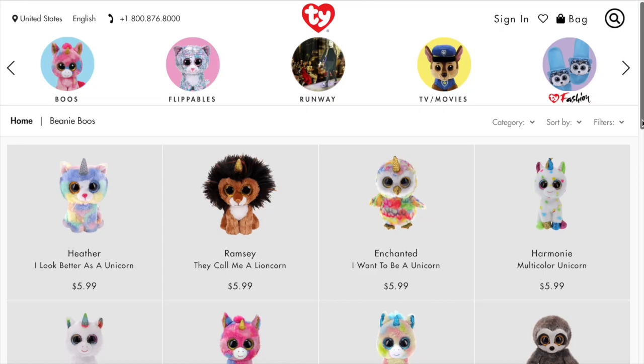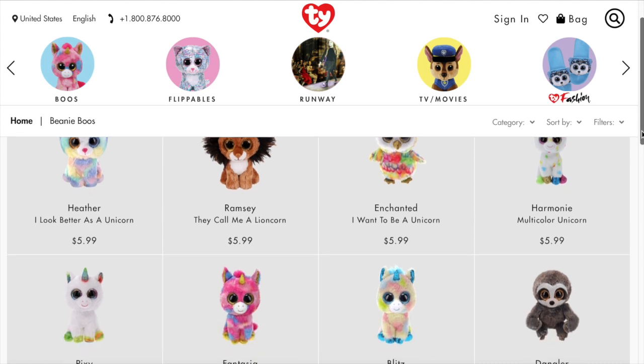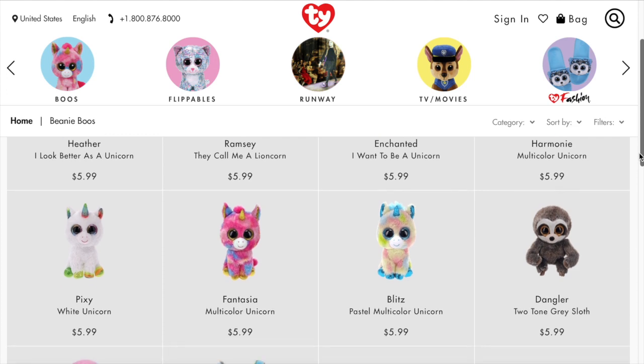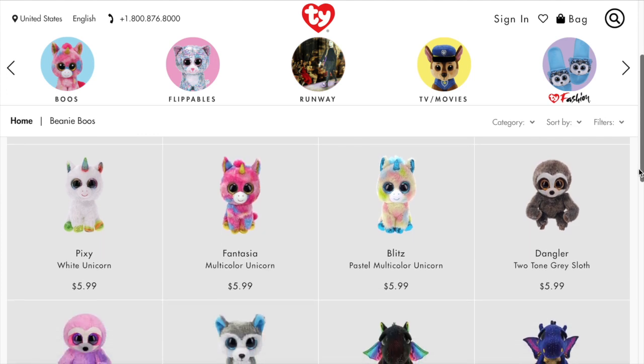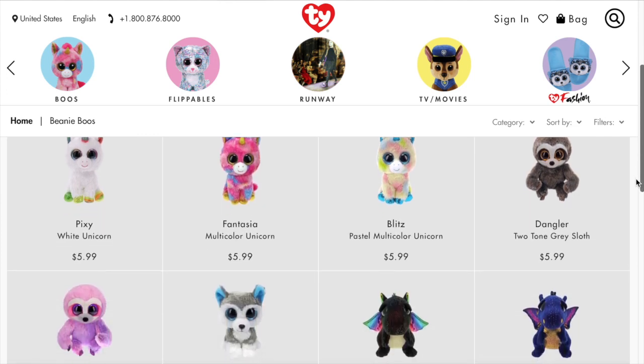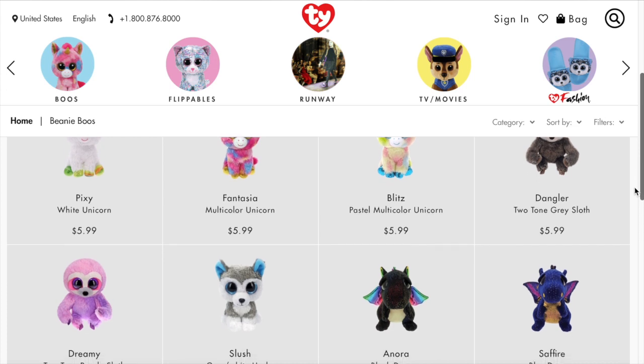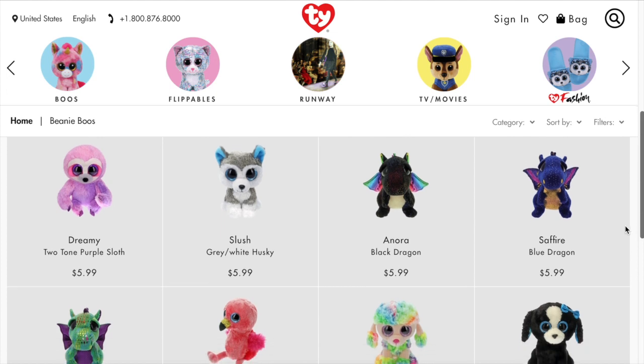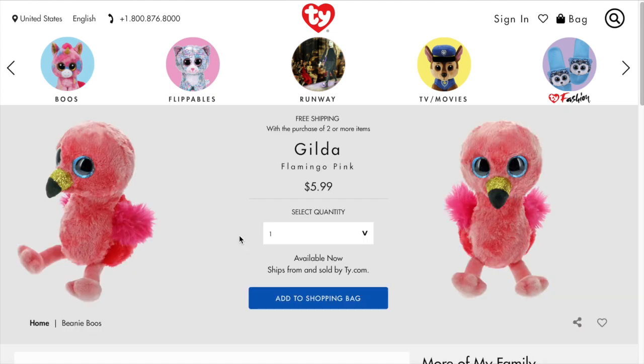I decided to add a pink flamingo buddy to create a picture of a pink flamingo mermaid with her pink flamingo bird companion. I turned to Ty — the company responsible for the Beanie Baby craze of the 90s where Beanie Babies were sold for hundreds of dollars before the market crashed. Ty is still around and still releasing new animals on their various product lines. Throughout the summer I saw Ty pink flamingo stuffed animals, and I thought buying one would be perfect because it would be reasonably scaled compared to the doll.